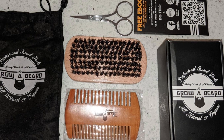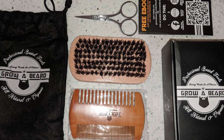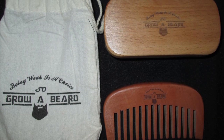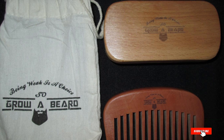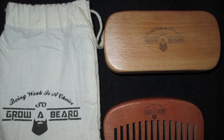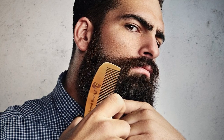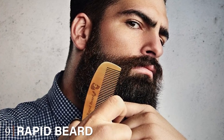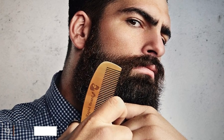Men can use the wooden comb to further spread their beard care products while simultaneously detangling and styling their facial hair. Made with high-quality materials and paired with a money-back guarantee, this brush and comb combination is perfect for all beardsmen.